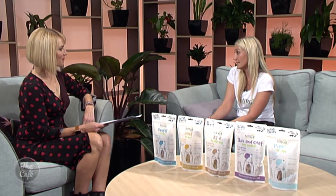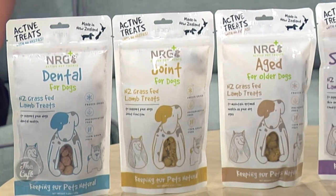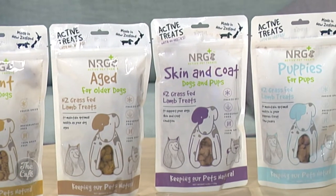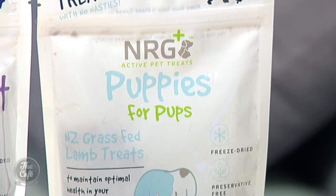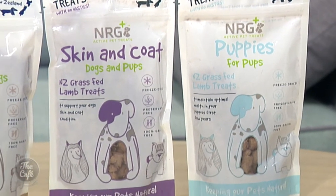All active ingredients go into our treat range, so it's an active treat — it's just more than a meat treat. We look at targeting specific health issues as well. We've got five different variants that target the health and vitality of the dog, which is very important. Coming into spring, it's particularly important to keep them healthy during this period.